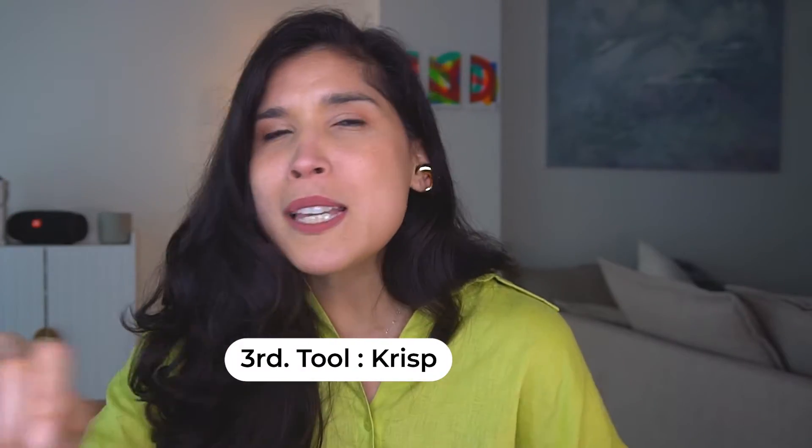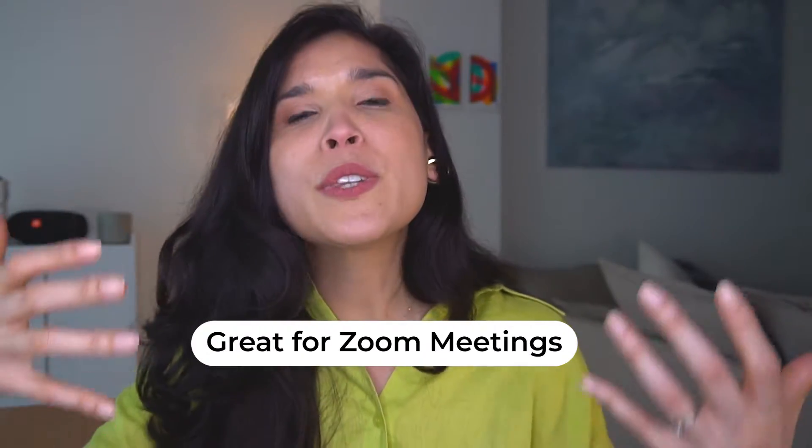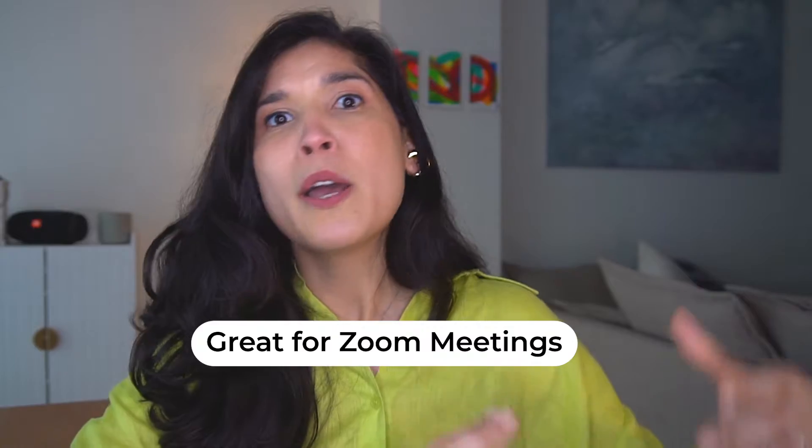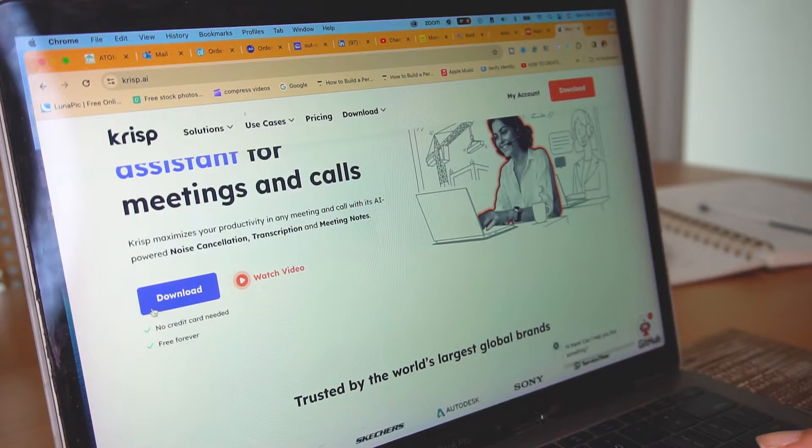Number three is Crisp, which you can use for Zoom calls. This is amazing as a coach, as an entrepreneur, as a business owner — when you're having a call with a client and you want to sound professional. It reduces noises like screaming children in the background, people working in the street, or a dog barking — those annoying sounds.